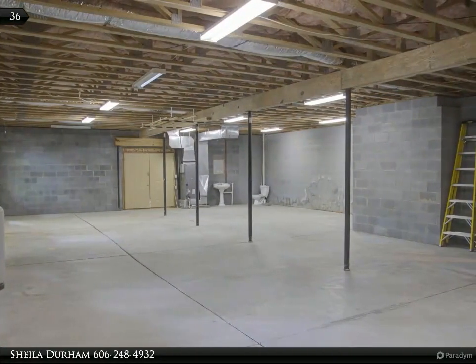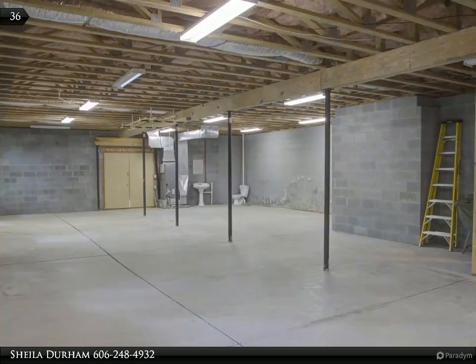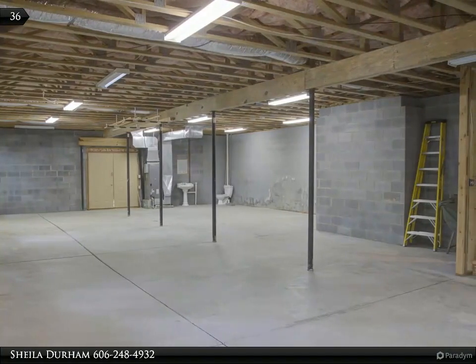The possibilities are endless in the unfinished basement. There is plumbing for an extra bath. The washer and dryer has a space downstairs or off the kitchen on the main floor.